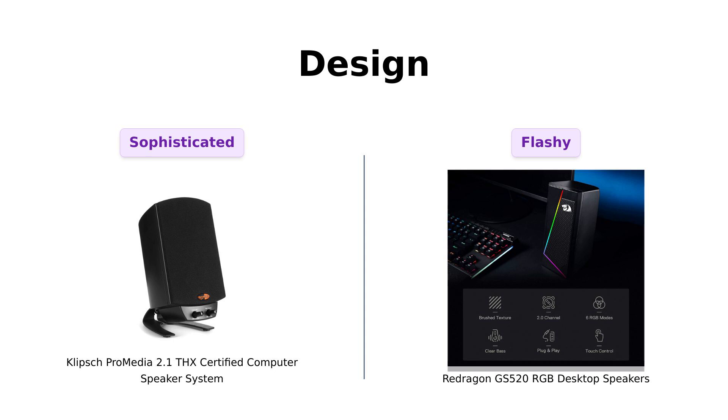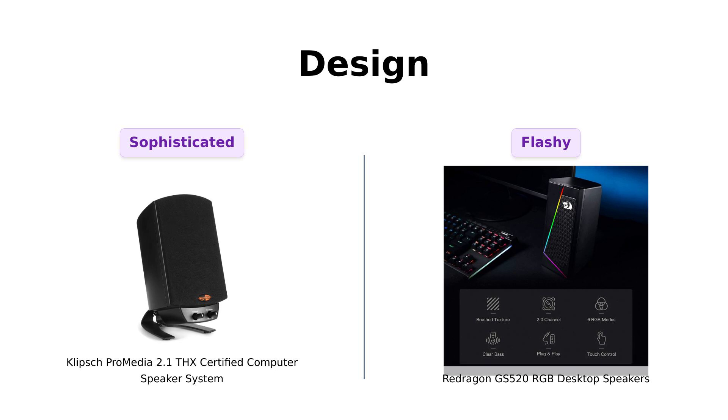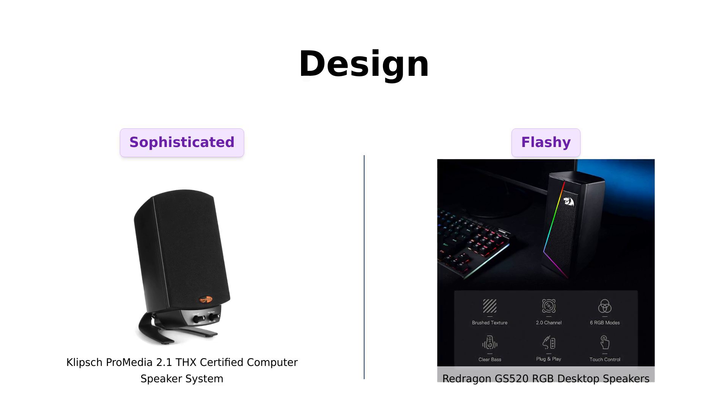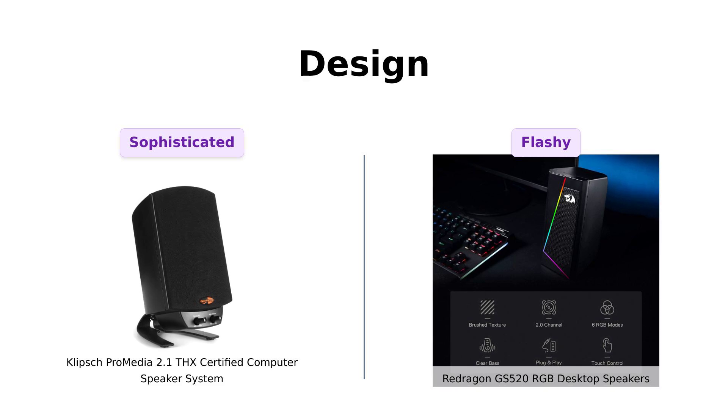Next, let's talk design. Klipsch is like that sophisticated friend who walks into a room and everyone turns their heads. Its sleek and solid design exudes quality, and many users appreciate its build. Meanwhile, Redragon comes in with RGB lights that scream, "Look at me, I'm here to party." Reviewers enjoy the fun LED lights and color options, making it visually appealing for a desktop setup. So if you want to impress your friends with elegance, Klipsch is your guy. If you want to look like you just stepped out of a 90s video game, Redragon takes the cake.